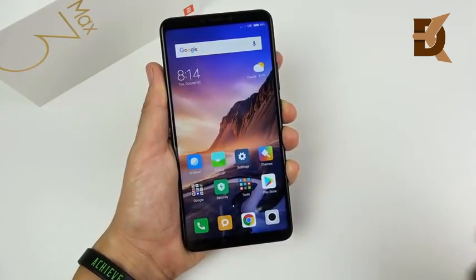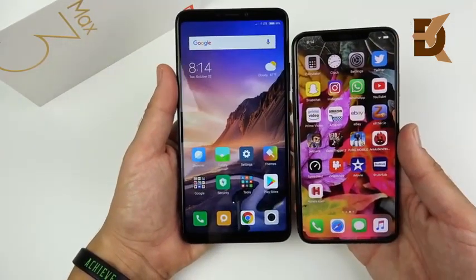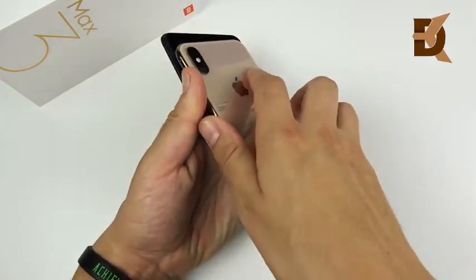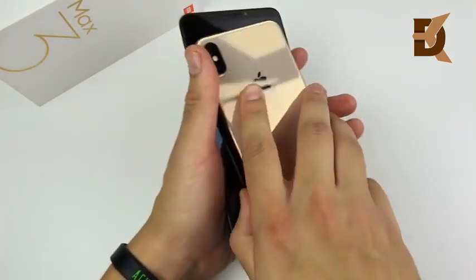You're definitely not going to like this if you already thought the XS Max looked too big, because this phone makes the XS Max look tiny. Put the XS Max right next to it and it will practically disappear out of existence.